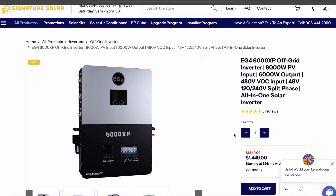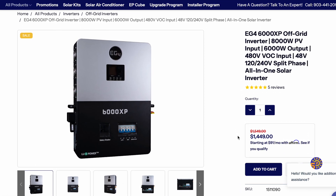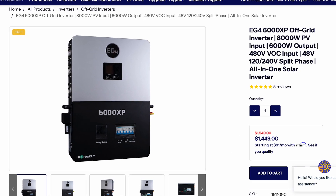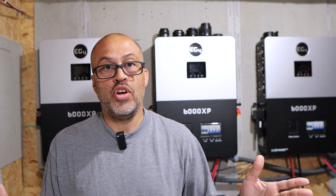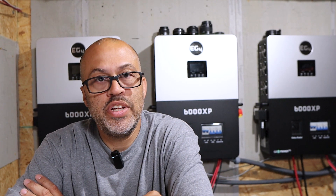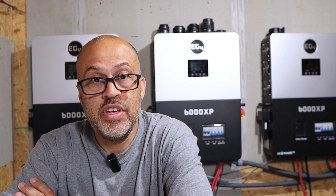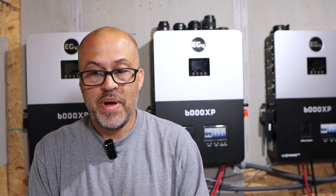Basically I have the EG4 6000XP. You're going to be able to use 6,000 watts of power at your house, which is going to power most loads you'll need in a backup scenario. You won't be able to run everything at one time, but it'll run one, two, three, or four loads at a time depending on how big they are. It will definitely run your fridge, internet, TV, and charge your devices. For that price point of $1,449, it is a deal.